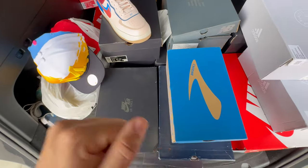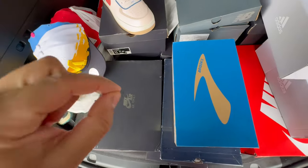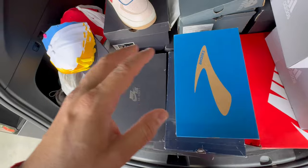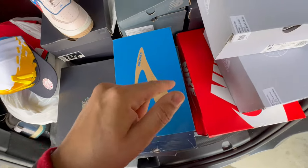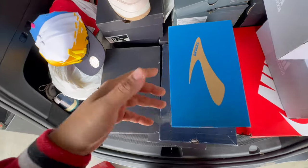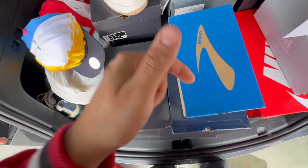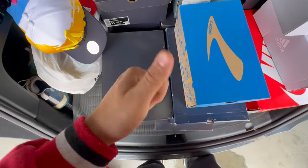Thank you guys for watching, really appreciate your support. Let me know — if you're reselling right now, how was your Q4? Did you guys have a crazy Q4 and a crazy year? Also, what are you looking to improve on going forward in 2024? What are you trying to make better about your business? And if you're not reselling yet, are you watching just for fun or do you want to learn how to do this? Comment down below. Thanks for watching, have a good one.